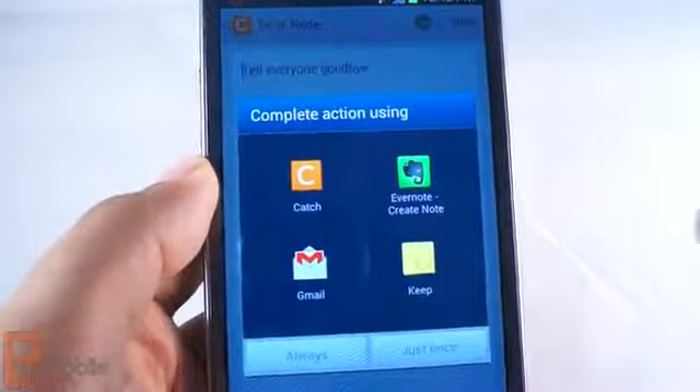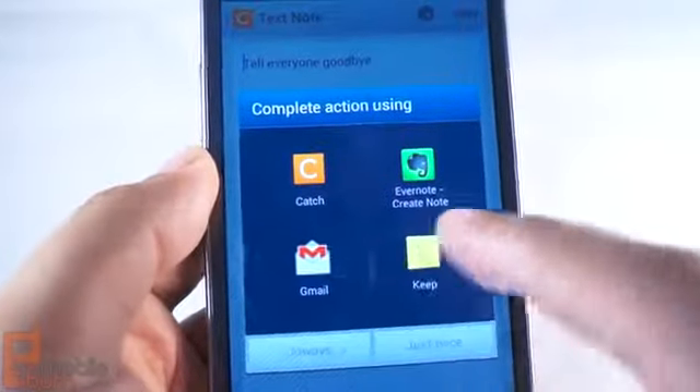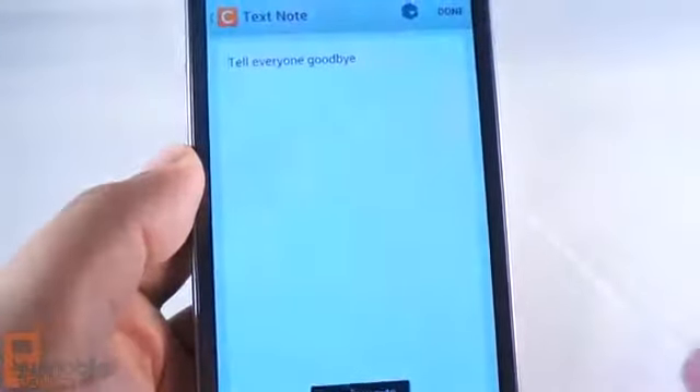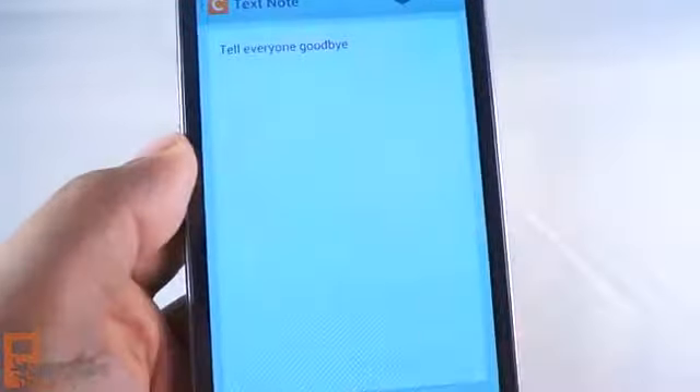But when I go to the next screen to save the note, it gives me the option if I want to do this in Keep, Gmail, or another app. So I'll select Evernote. And this can be a good way of always having voice notes saved.